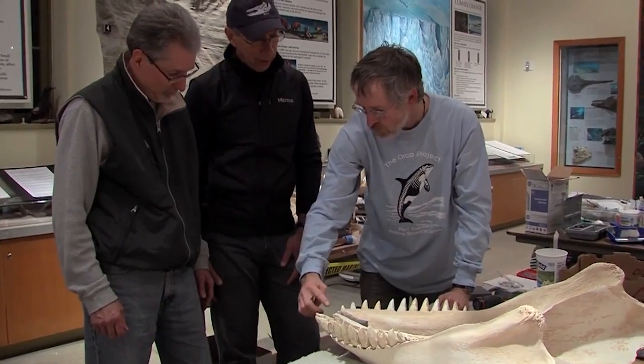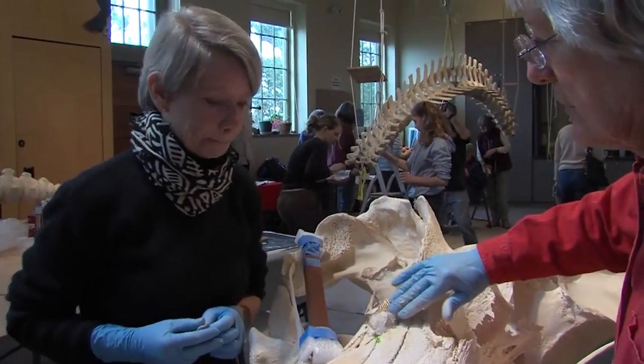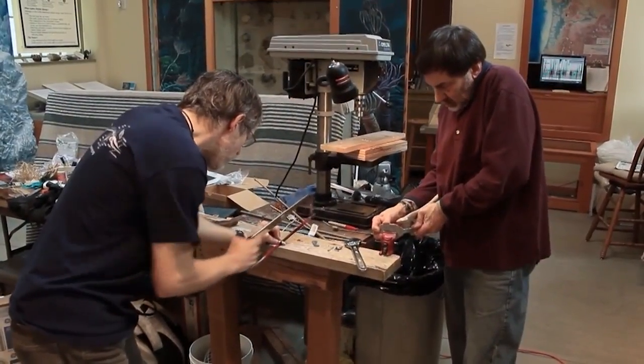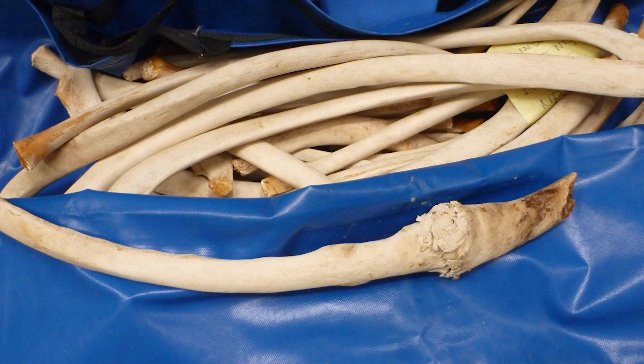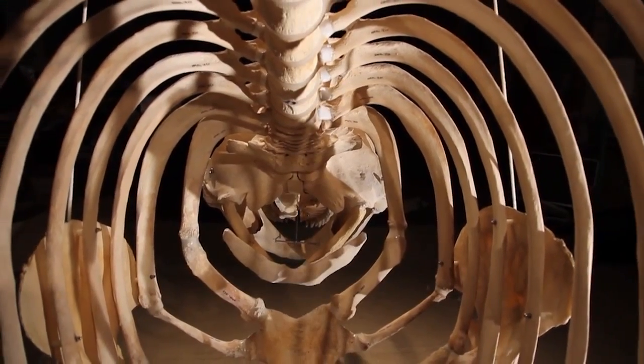We're working with Lee Post, who has built many whale skeletons in his lifetime. He'll work with a group of our volunteers to articulate this orca skeleton. Over the course of the next six weeks, each little section will be put together until we have a complete orca skeleton.